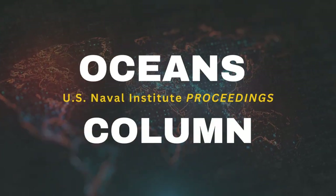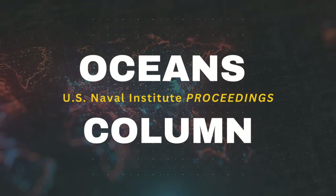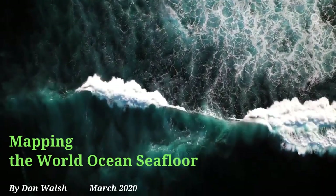I'm Bill Hamblett, the Editor-in-Chief of Proceedings at the U.S. Naval Institute. Today I'm reading from the Oceans column, 'Mapping the World Ocean Seafloor,' by Don Walsh from March 2020.